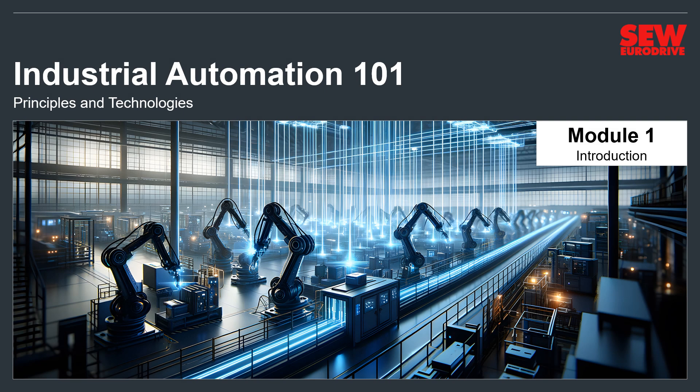Welcome to Industrial Automation 101, a short online class to get you up to speed in the big ideas and technologies of industrial automation. This class is a prerequisite to several online and in-person courses offered by SEW EuroDrive.